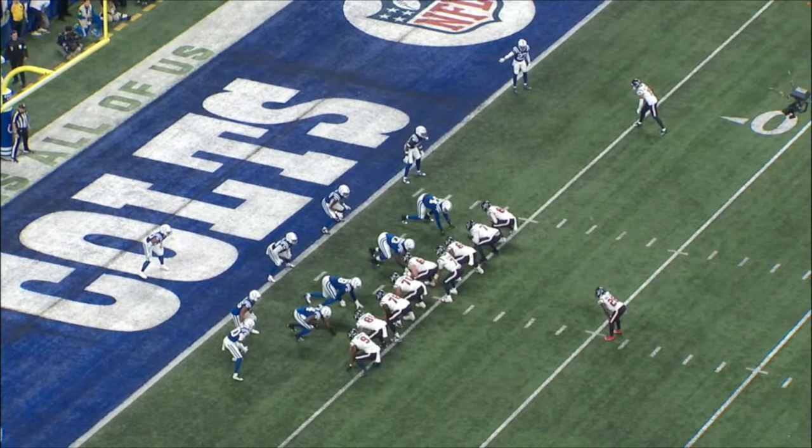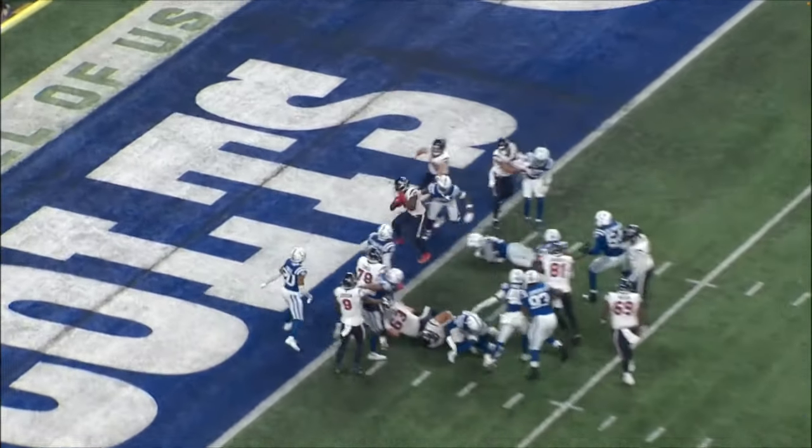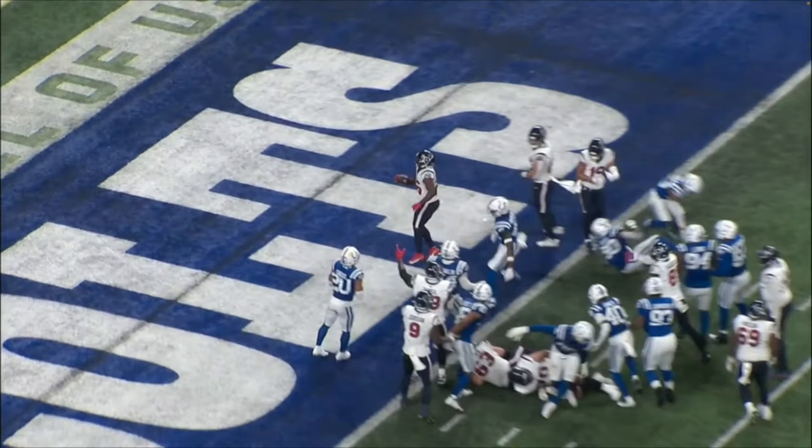That's a touchdown for the Texans — they are in the playoffs! Playoff content is coming on the Rookie channel. Congrats to all of Texans Nation — I can't wait for next week. Take it easy.